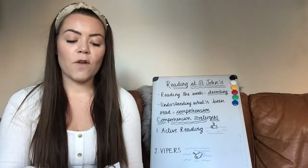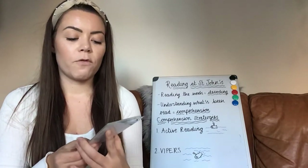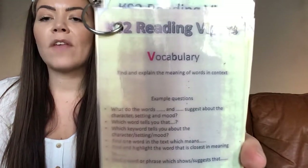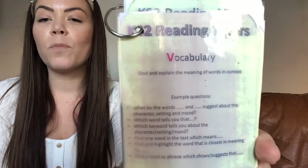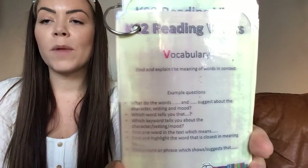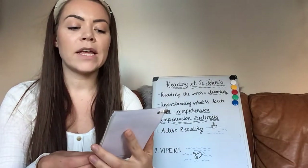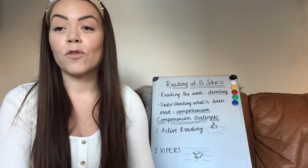In a little bit more detail: vocabulary questions mean finding and explaining the meaning of words in context. You can see some example questions that could be asked of your child in a test situation that would be a vocabulary-type question. This document is going to be linked underneath the video. So vocabulary questions are all questions where your child is finding and explaining the meaning of a word in context — the meaning of it in the story.